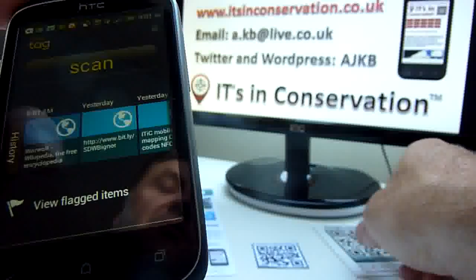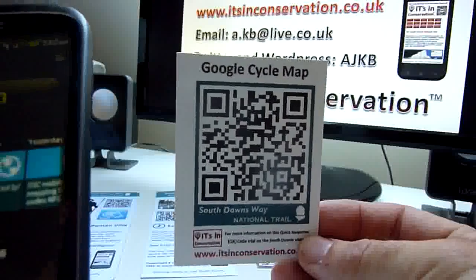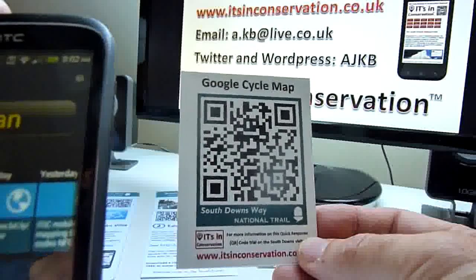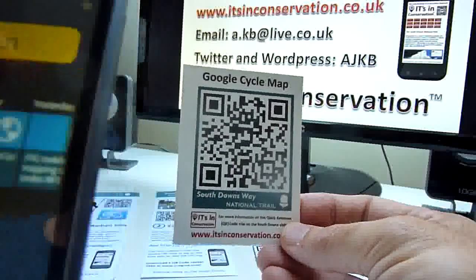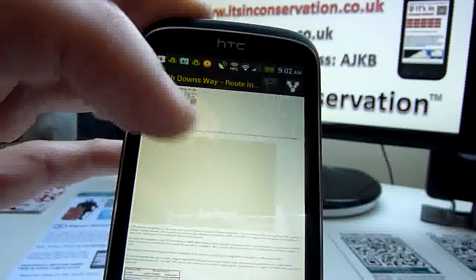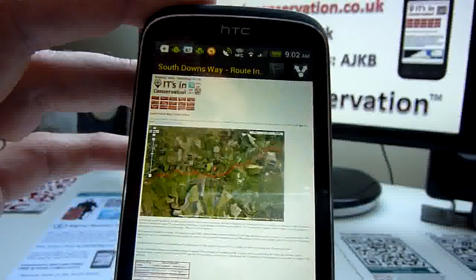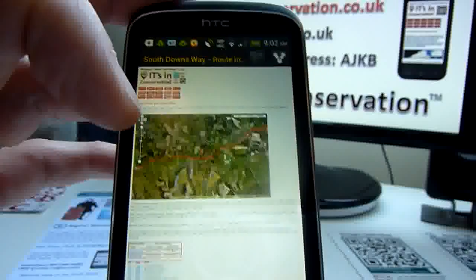On the South Downs, we've been siting QR codes at nine different locations, including a Google cycle map. We've had about a thousand QR codes scanned, and the cycle map has been the most popular. Scanning a code cited on wayposts brings it up almost instantly — it's a mobile web page, and a Google map of the South Downs appears centred on your current location, which you can then make larger.